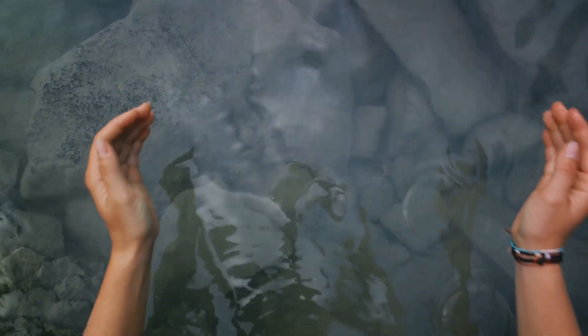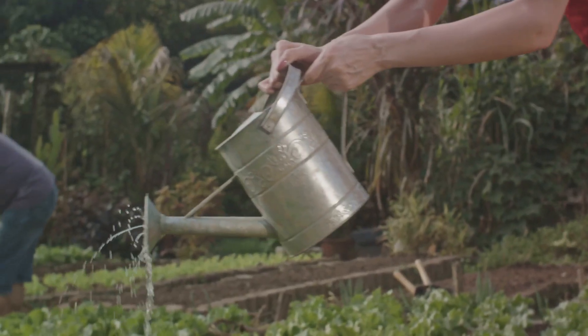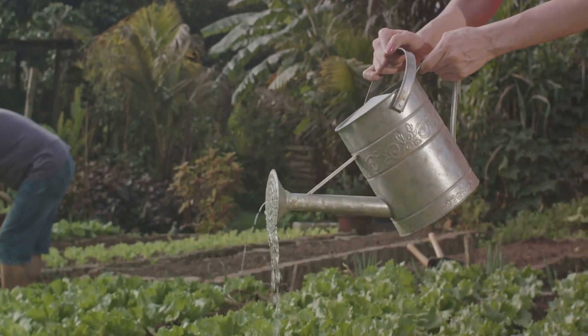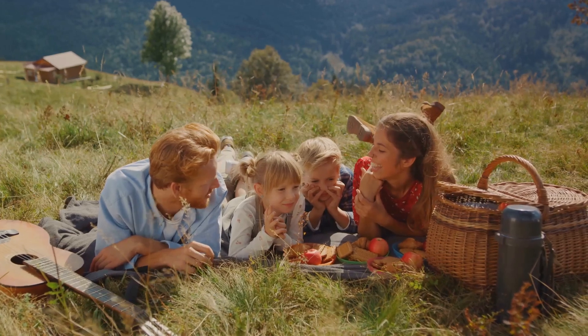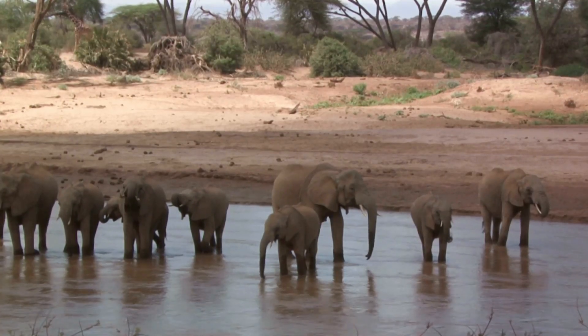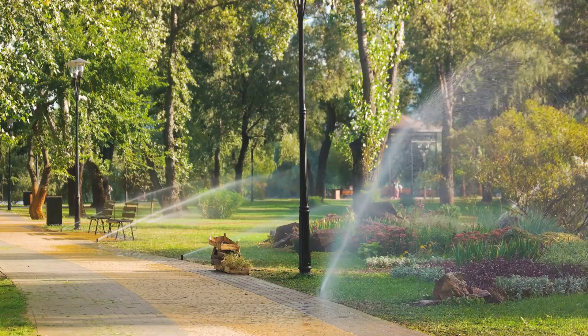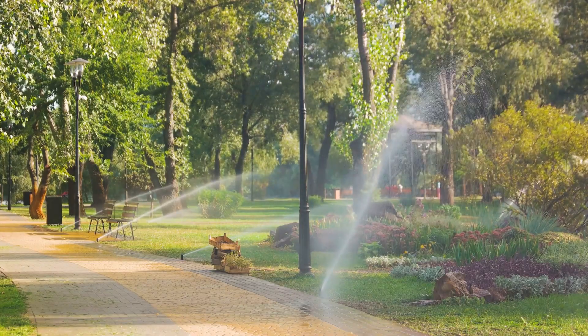These aquifers are our planet's secret water supply — like nature's water bottles, tucked away for when we need it. Groundwater accounts for almost a third of all fresh water used in the United States. It's a lifeline for agriculture, providing irrigation for crops, and a crucial drinking water source, especially in rural areas. Groundwater is also vital for maintaining the health of our ecosystems, feeding our rivers and lakes and sustaining vegetation during dry periods.